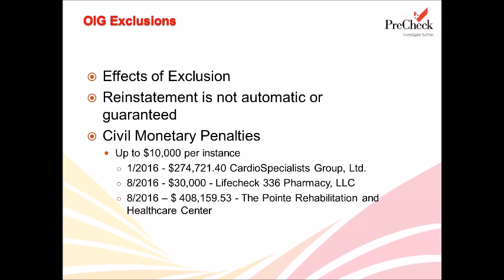In January 2016, Cardio Specialists Group from Illinois entered into a $274,000 settlement with the OIG after their investigation revealed that an excluded individual, who was a medical biller, provided services to CSG patients who were part of federal healthcare programs. In August, LifeCheck entered into a $30,000 settlement resolving an allegation that LifeCheck employed an excluded individual who was the store manager and pharmacy technician. Also in Texas, the Point Rehabilitation and Healthcare Center entered into a $408,000 settlement because an office manager provided services to patients while that person was excluded.